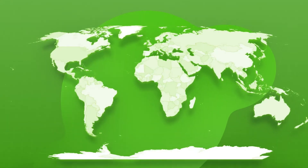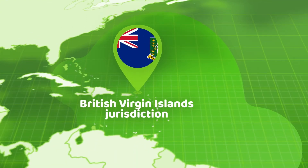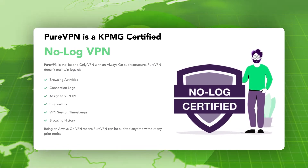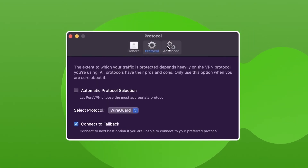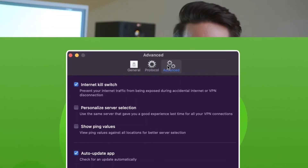On the privacy side, PureVPN is based in the British Virgin Islands jurisdiction, which is great, and offers an audited no-logs policy as well. Security-wise, PureVPN is also not bad — it has all the necessary standards, but I don't think that's PureVPN's strongest side.